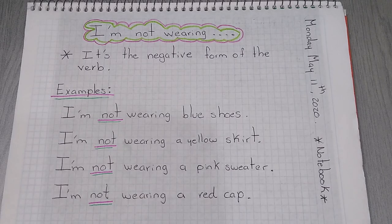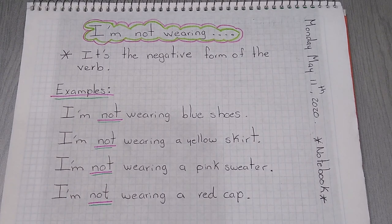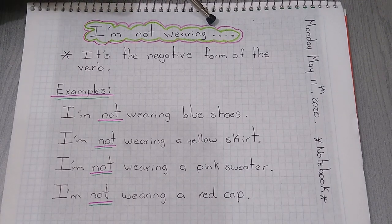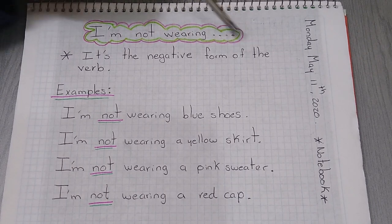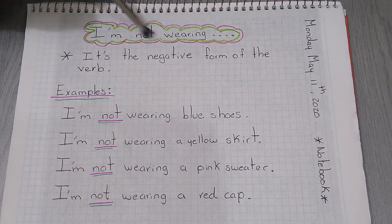Remember that in unit number 7 we are talking and learning about clothes. Today we are going to work with the negative form of the verb wearing. I'm not wearing. It's the negative form of the verb wearing.